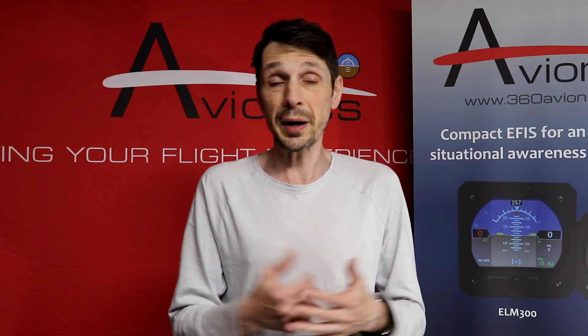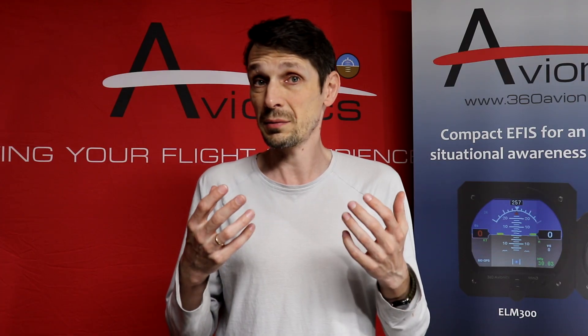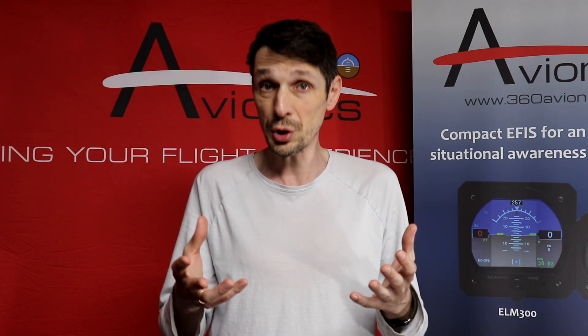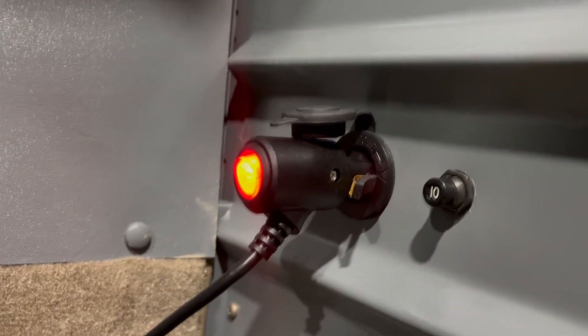What I did is I equipped my airplane, my RV-10, with the Starlink Mini dish. I installed it in the airplane, made the power connections, and connected it to my EFIS through ethernet — it can also be connected through Wi-Fi, it doesn't matter. And now I'm able to communicate while in flight.